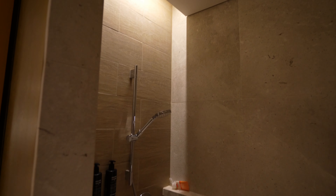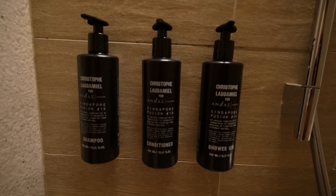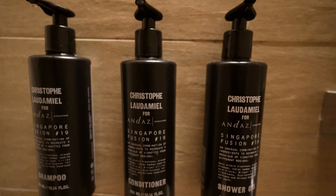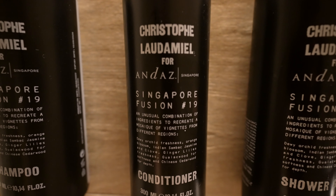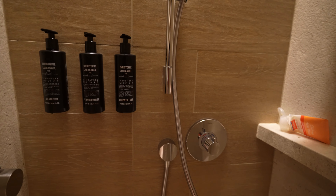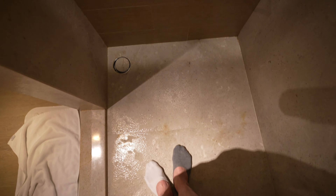The bath amenities are customized for Andas Singapore by Christophe Laudamiel. I hadn't heard of him before, but he's a pretty prominent perfumer, and he made a scent just for this hotel called Singapore Fusion 19. Gotta say it smells pretty good. Unfortunately, the shower is lacking in pressure, which kind of ruins the experience, and it's not the biggest shower either.